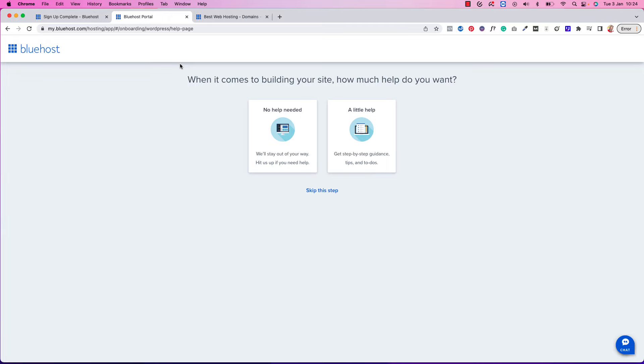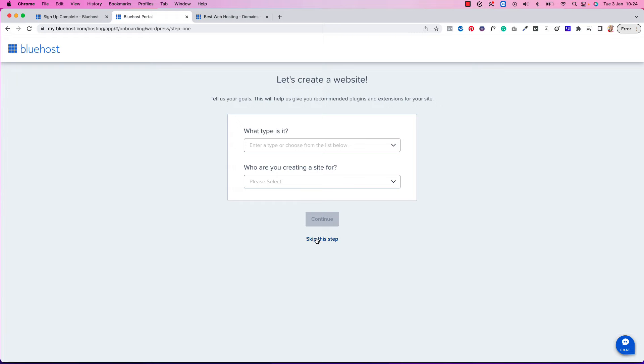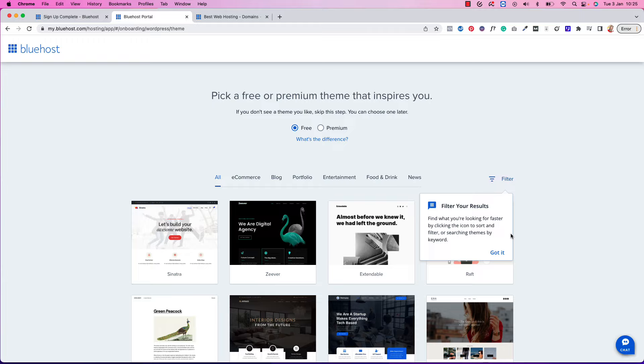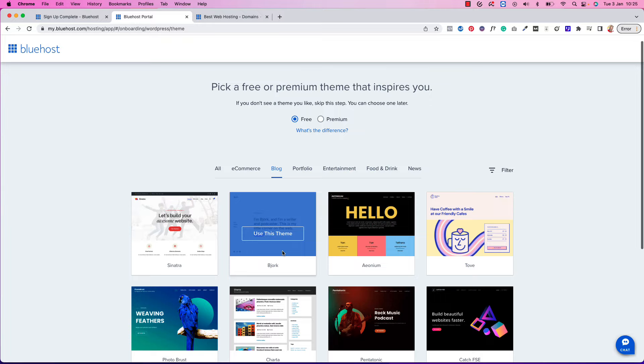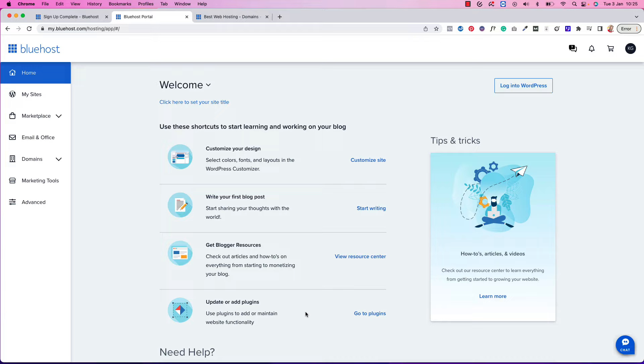Now let's create your website. I'm going to select 'No Help Needed' and choose 'Blog' on the left. I'm going to skip the next couple of steps, and then here you can choose a free theme that they'll install for you. We're going to change the theme later inside WordPress, so don't worry too much about this now — just pick one of the free themes for the moment. Setting up your design will take some time, so just get through the installation part first.